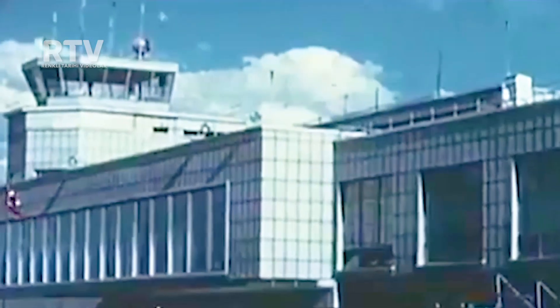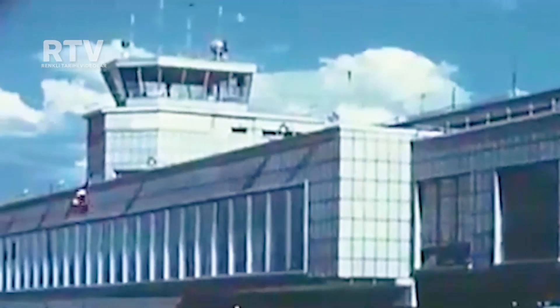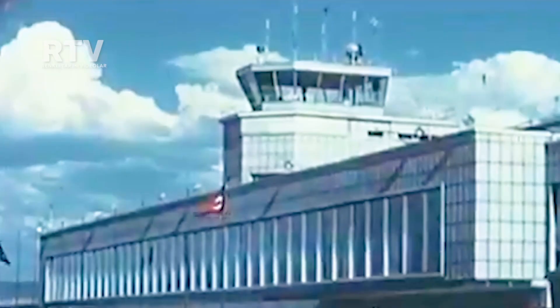Precisely on time, you disembark at Turkey's finest airport, where an attractive Lufthansa hostess makes your welcome warm and pleasant.